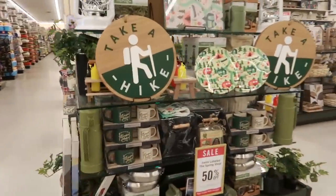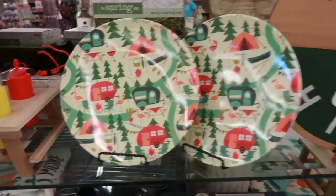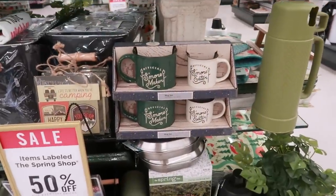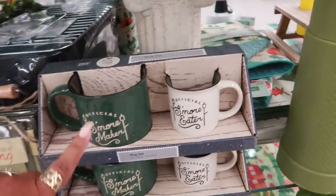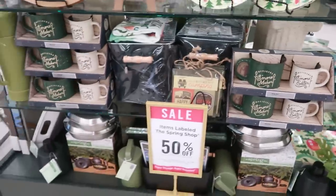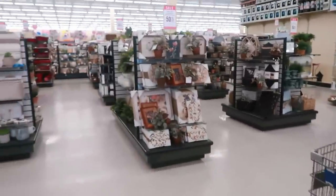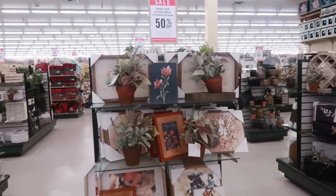You got some cool little camping stuff right here. Look at those plates — I like those. 'Take a Hike,' 'S'more official s'more maker,' 'official s'more eater.' So you got the big cup and the little cup. 50% off. You guys know, every time I come in here I get overwhelmed. It's just so much to look at.